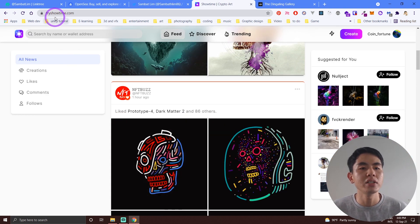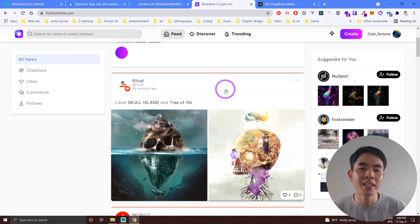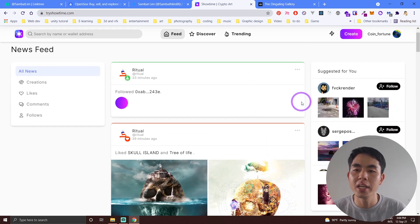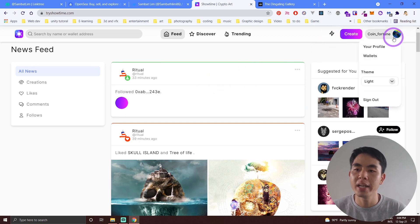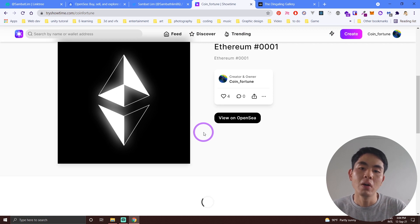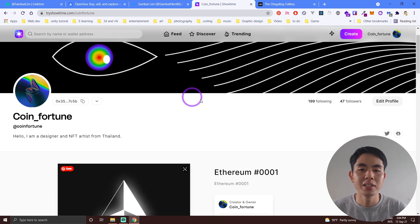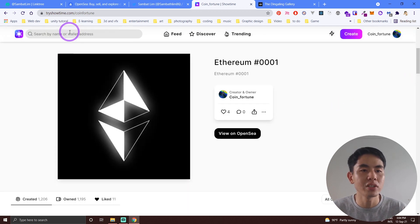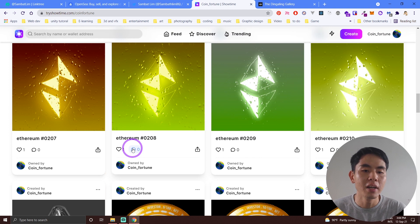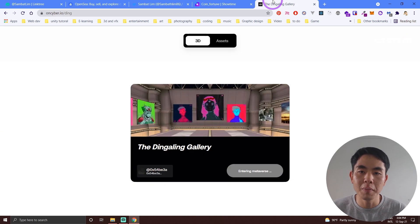Another platform that works very well is called Try Showtime. It's like Facebook or Twitter but for NFT only. I've followed a lot of people on Try Showtime and they follow me back. When people come to your profile, they can see all of your NFTs listed for sale or created by you. People enjoy browsing the pictures, and they can comment or like your artwork all in one platform.